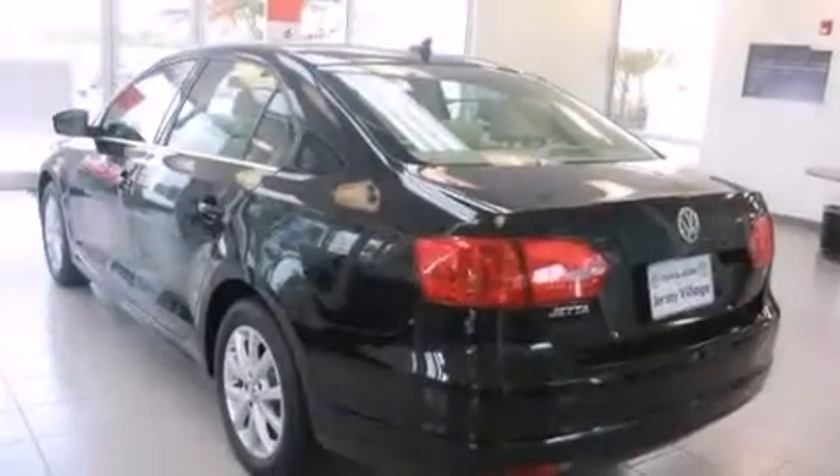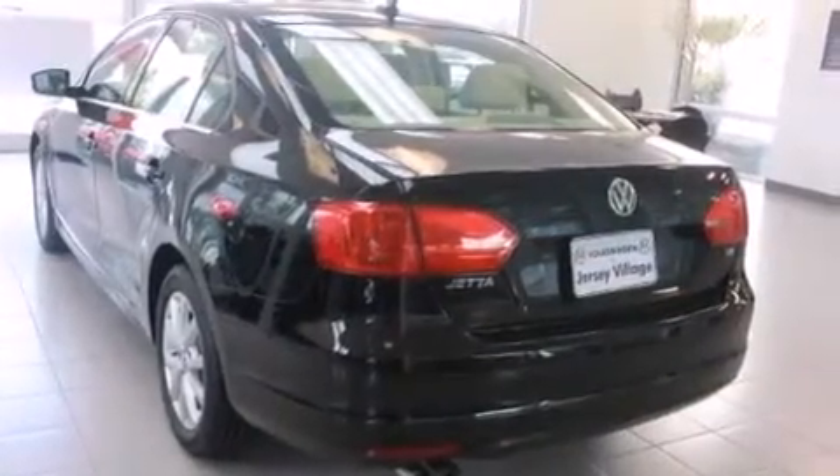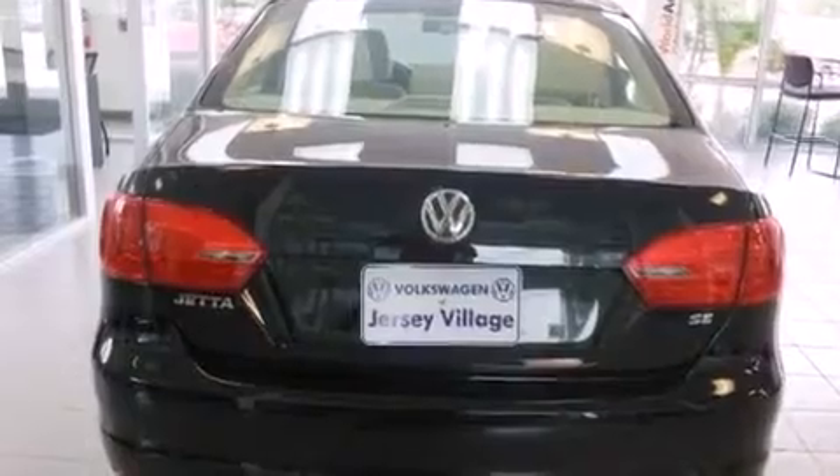Features include air conditioning, a split folding rear seat, cruise control, a CD player, a leather-wrapped steering wheel, a passenger side vanity mirror, front side impact airbags, a first aid kit, a rear window defroster, and a power driver seat.